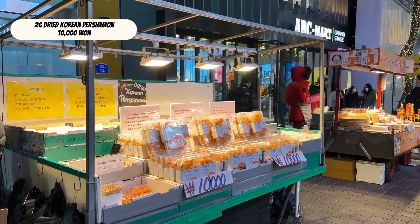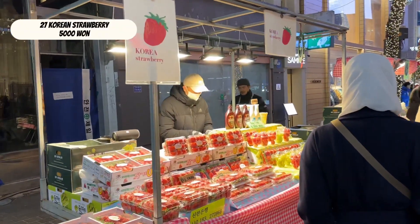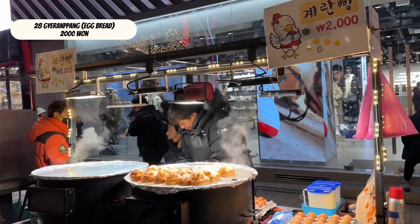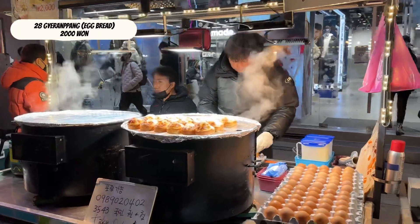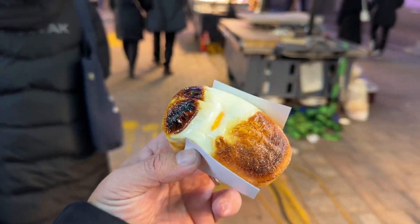Dried Korean persimmon. Korean strawberries from 5,000 won. Gyeran-ppang, otherwise known as Korean egg bread — cheap and yummy.